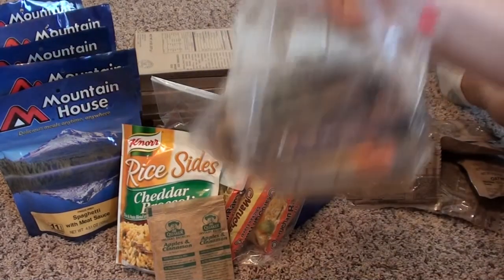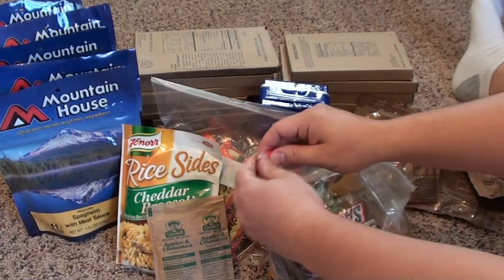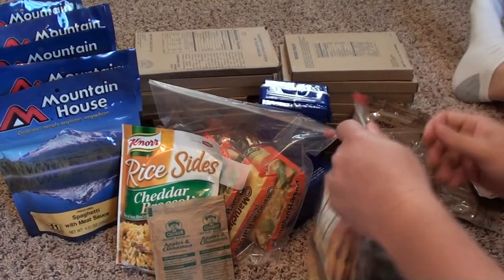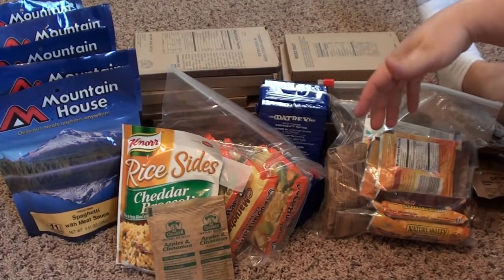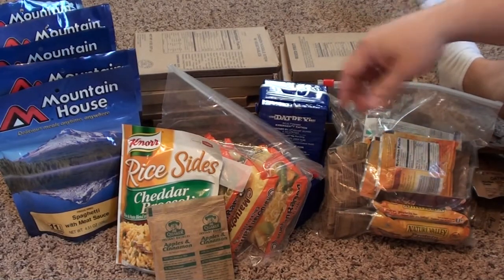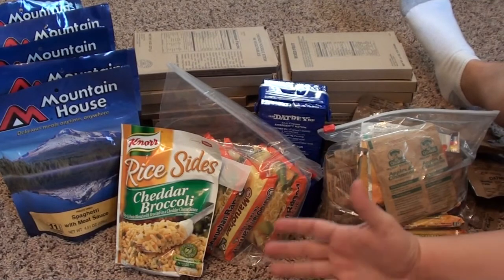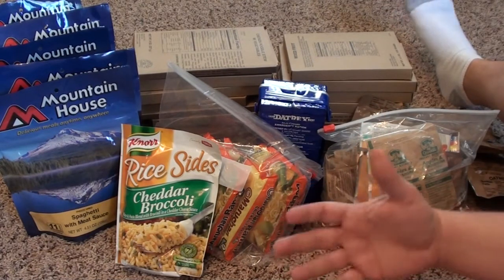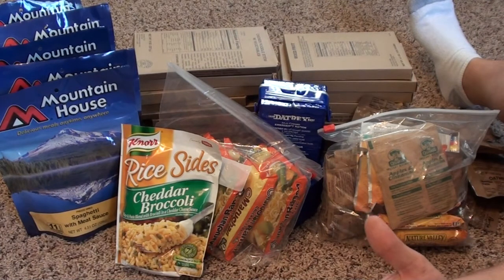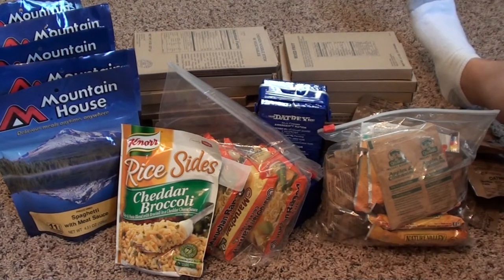The other thing we haven't added yet but are going to is hard candies — things like Lifesaver mints, Lifesavers, or Jolly Ranchers. Those will last for a long time, and they're something we can give the children as a treat to take their mind off the stressful situation. I don't think we can stress enough that if you have children, it's going to be hard to go through an emergency — whether it's an earthquake, tornado, or whatever situation. You're going to need something to help keep your children comfortable, fed, and in high spirits. Because if they lose their morale, it's going to be ten times harder for you to maintain a survival situation.